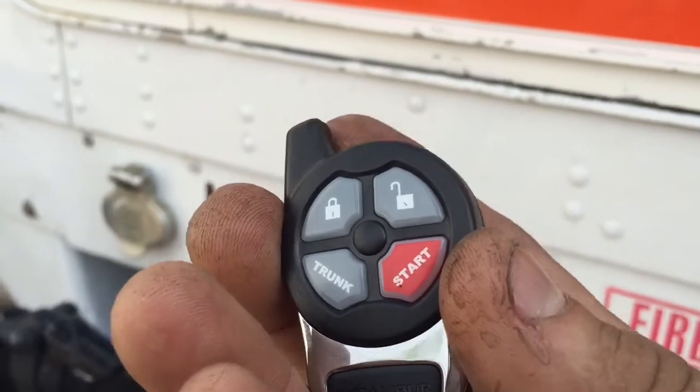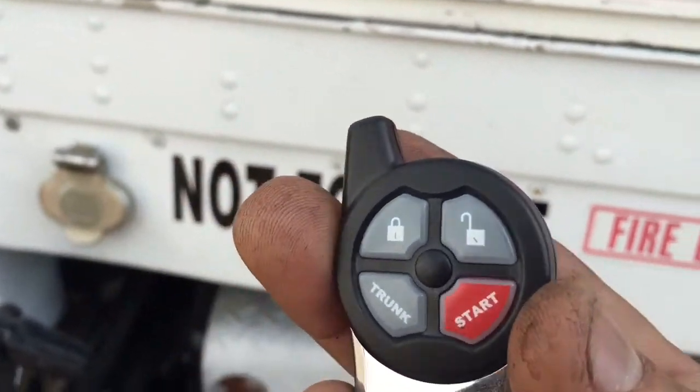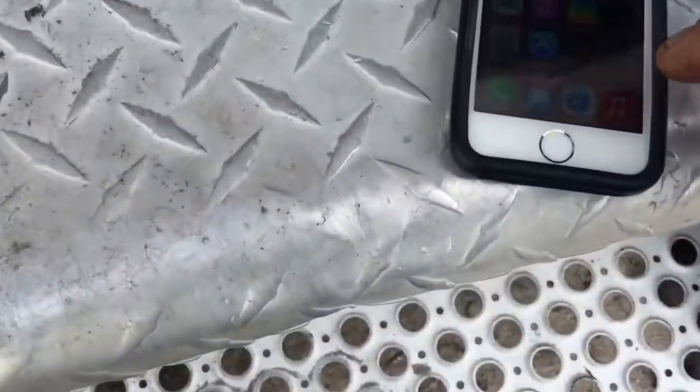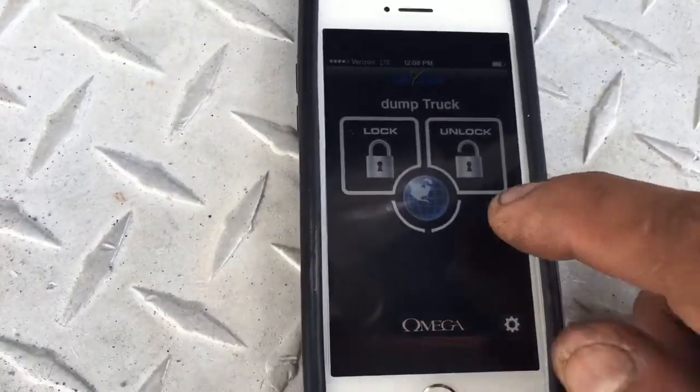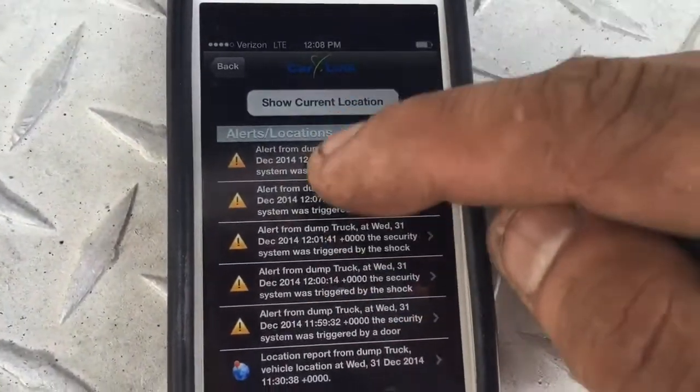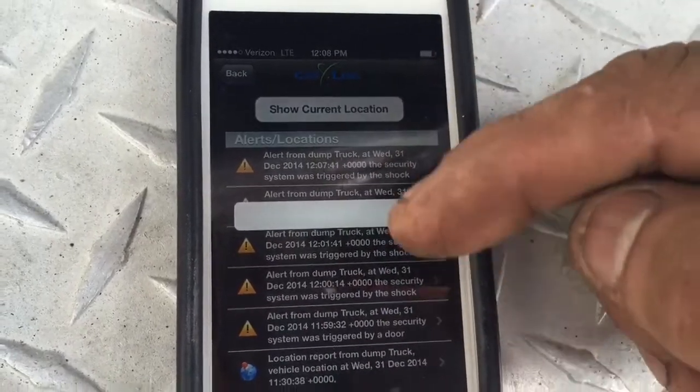It's got a panic button to fire off the alarm. It comes with two remote controls and has a one-mile range — basically the length of a football field — so you can arm and disarm it. From the app on the phone you can do tracking on the truck. Here are all the alerts that happened from when we just fired off the alarm.